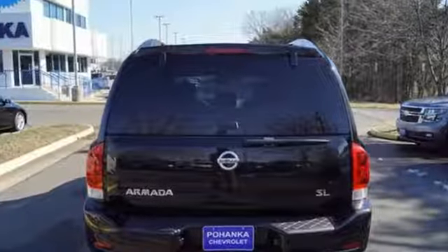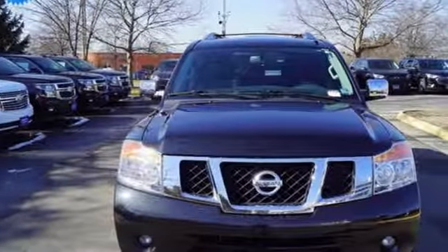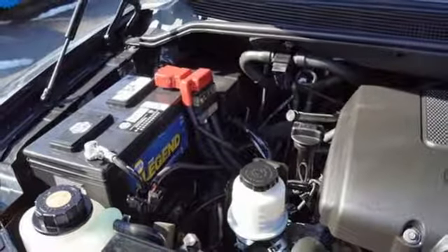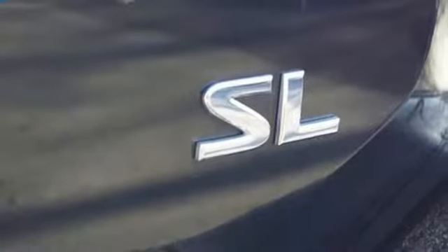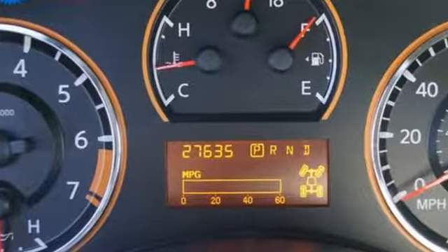A great vehicle is comprised of great features like these: external memory control, power heated mirrors, front heated leather bucket seats, rear parking sensors, doors and push button start proximity key, dual zone climate control, automatic transmission, aluminum wheels, electronic shift on the fly, and V8 engine.